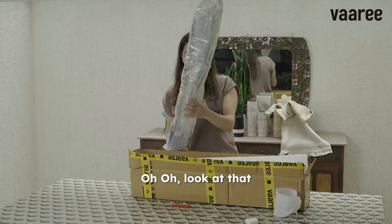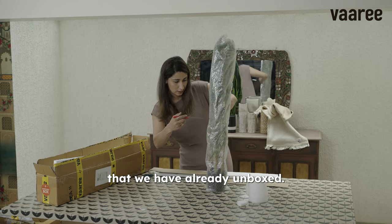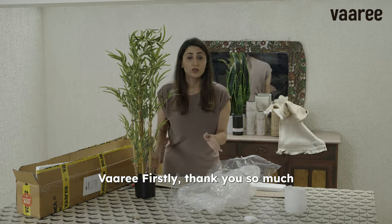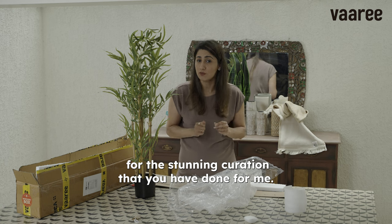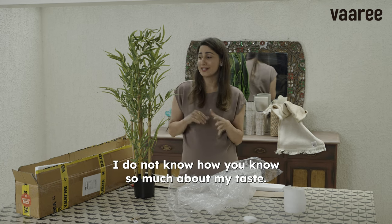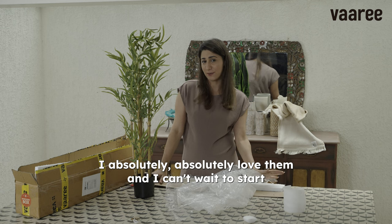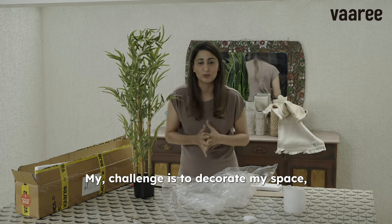Oh, look at that. It's a beautiful plant for the planter that we have already unboxed, and I can't wait to style this in my dining area. So, Wari, firstly thank you so much for the stunning curation that you have done for me. I don't know how you know so much about my taste — the green plant, the bamboo planter, the distressed finish candle stands. I absolutely love them and I can't wait to start my challenge to decorate my space.